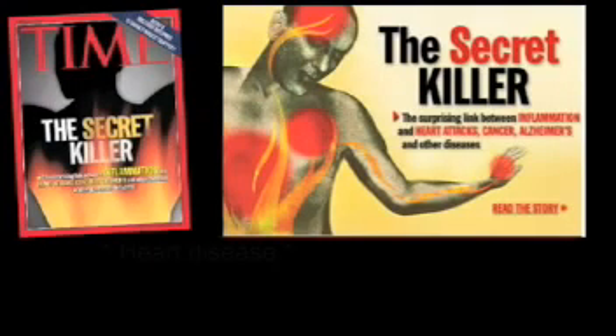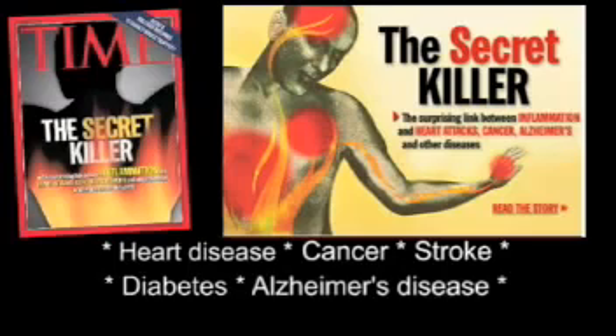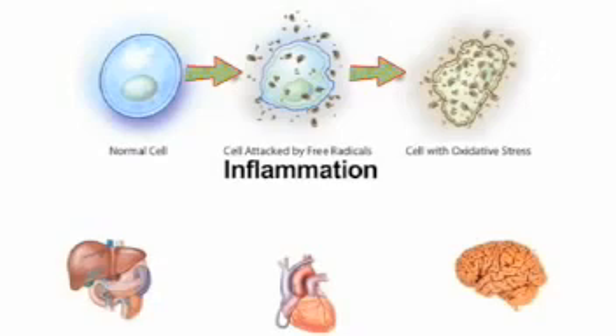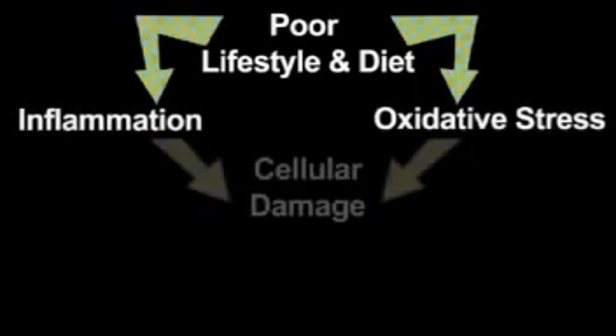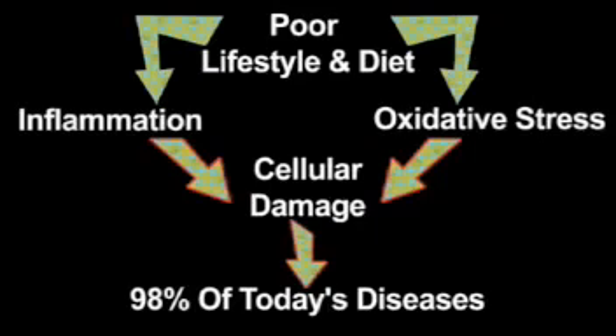Systemic inflammation causes not only the big three — heart disease, cancer, and stroke — but is also a major factor in type 2 diabetes, Alzheimer's, accelerated aging, and the inability to lose weight. It may be the important missing link in the current obesity epidemic. Free radicals cause oxidative stress, which causes the body to go into a natural inflammatory response, potentially turning the immune defenses against its own organs. Oxidative stress and systemic inflammation work hand-in-glove in accelerating cellular damage — an underlying cause of 98% of today's diseases. If you have silent inflammation, despite how well you may feel today, you are on the fast track toward disease tomorrow.